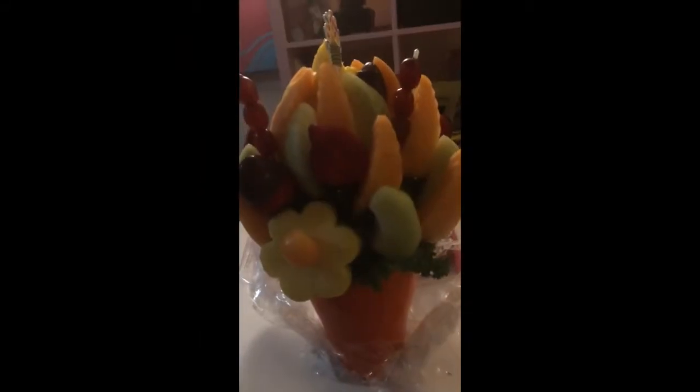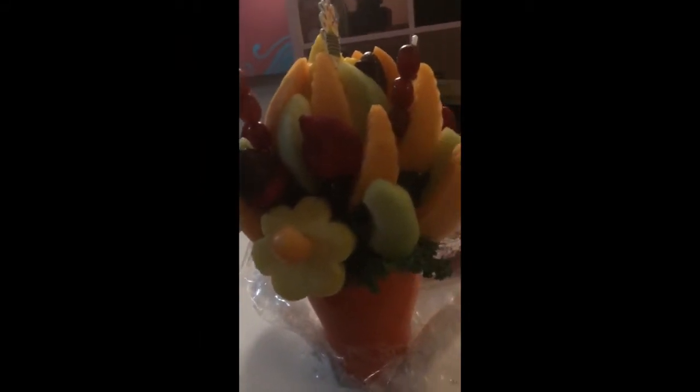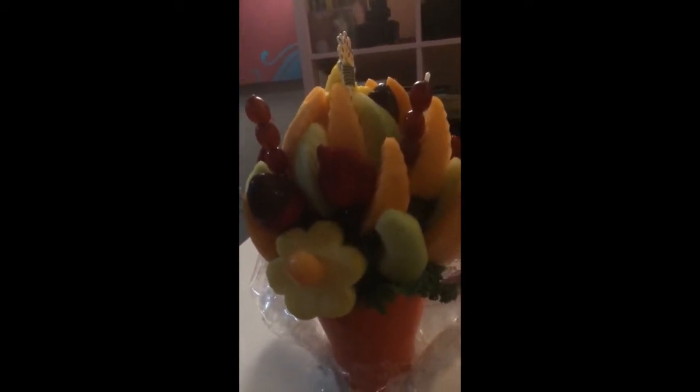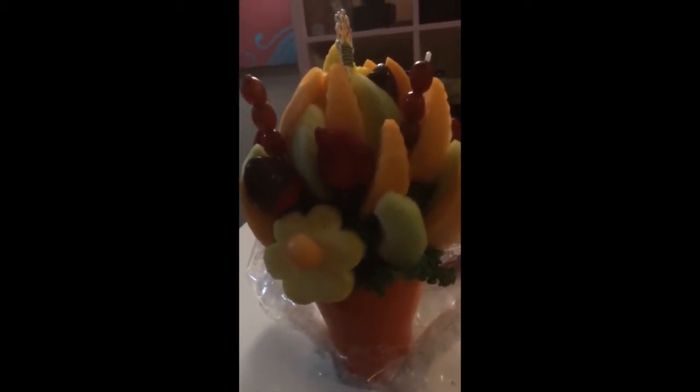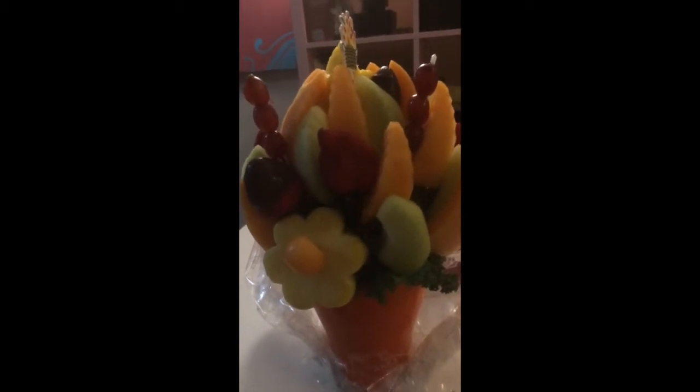Look at this awesome edible bouquet I got from my HU, otherwise known as Christine. I'm going to use it for all my fruit shakes. And it's delicious — Mother Nature's candy.